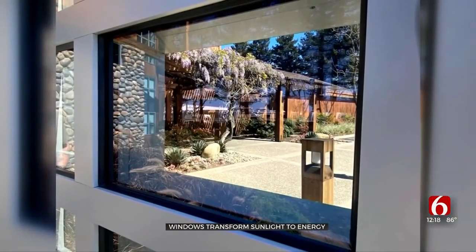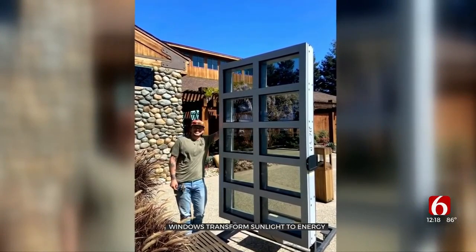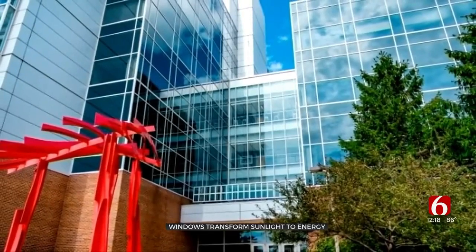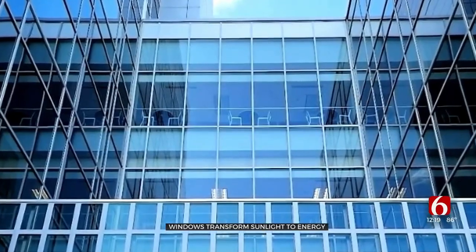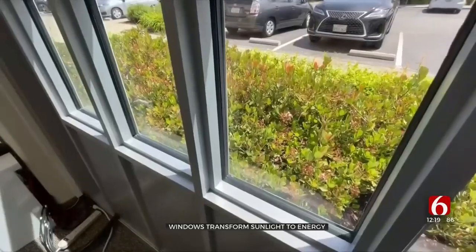Other companies are working on similar technology. Next Energy just released a prototype window with a transparent coating that can harness solar energy. Ubiquitous already has its windows on several buildings, and the company is now gearing up for full-scale production in 2024. We're talking about buying a window, and now do you want to pay a little bit more so that your window produces electricity as well? Ubiquitous CEO Susan Stone says there may be more uses down the road.